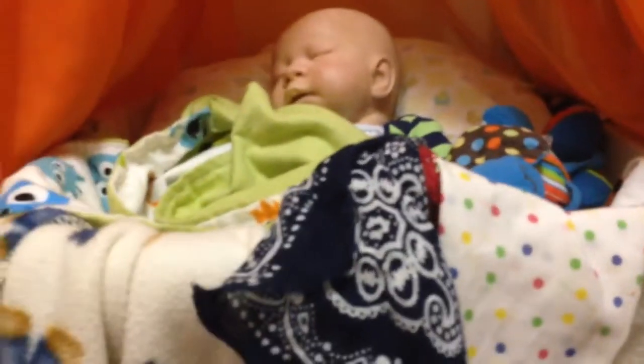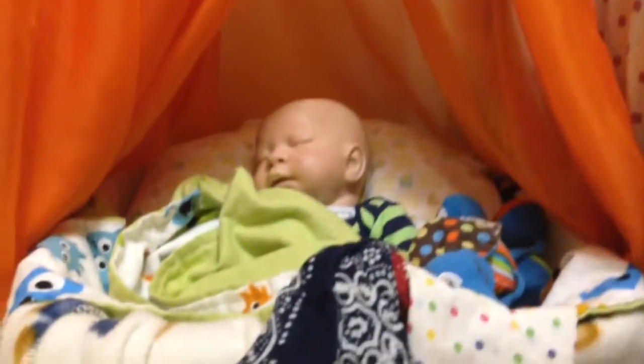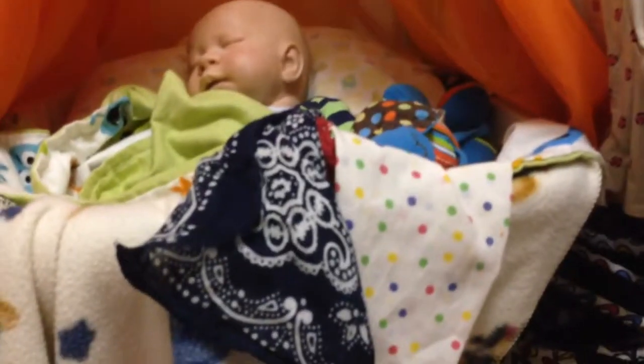Hey guys, it's Rachel here. This is just kind of a quick video to show you guys Toby's new bed set up in the nursery. He has cute little orange curtains because he was born the day before Halloween, and also just the monster — I thought it kind of fit his theme.